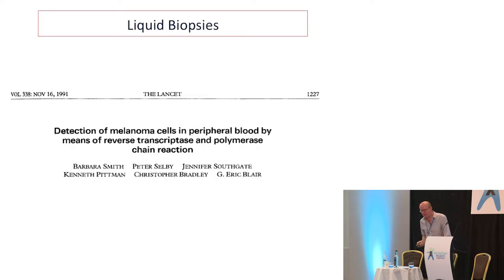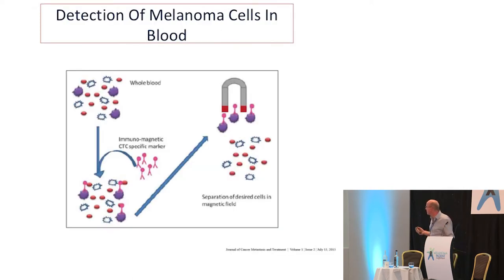Just to prove that no idea is truly new, this was being done using much older technology back in 1991 by a chap called Peter Selby, who was then the professor in Leeds. About 15 years ago there was lots of excitement about circulating tumour cells — they were found in breast cancer and bowel cancer, and it was shown that finding them told you that things weren't going to go well for your patient, though it didn't tell us very much beyond that.